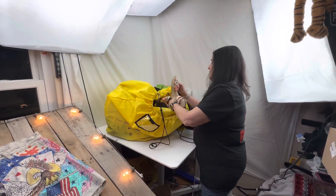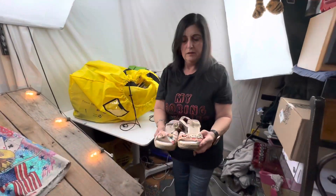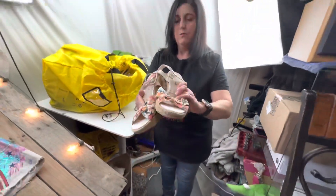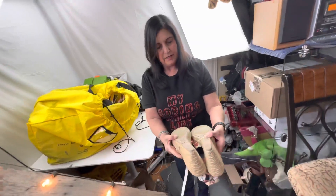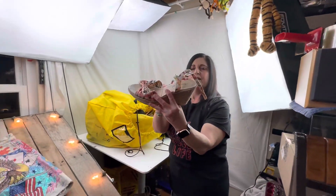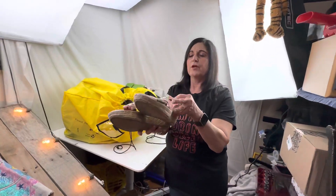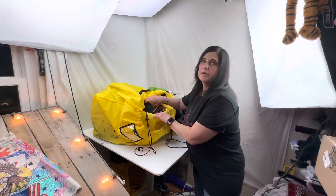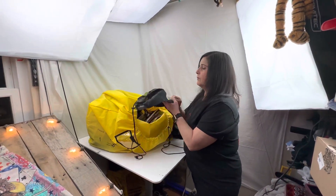Looks like we found some wedge American Eagle shoes — they didn't look too bad, I might try to clean them up. The wear on the bottom wasn't too bad. I checked to make sure the straps were okay. It's annoying when you buy a pair of shoes and they're jacked up and you gotta throw them away.